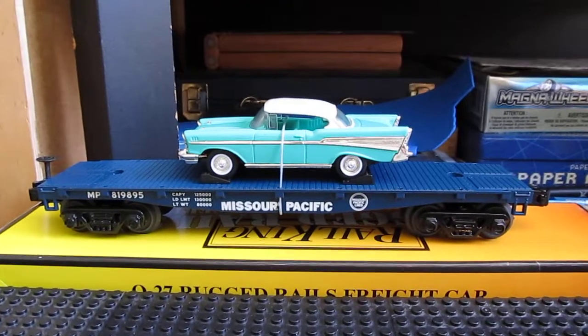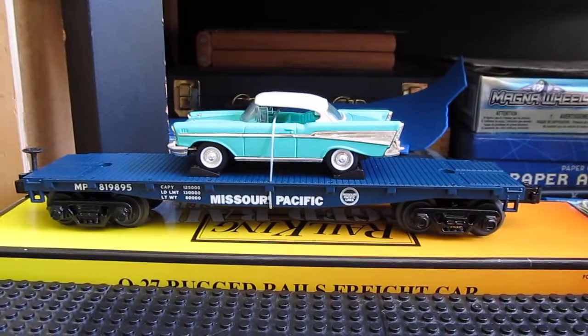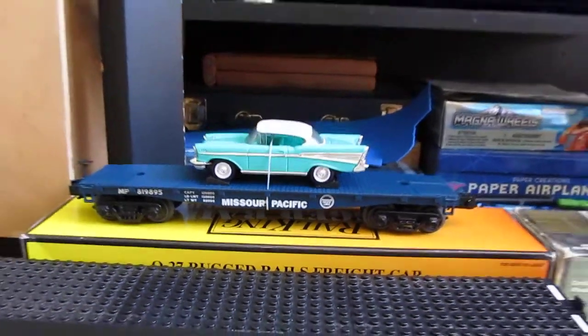Next car is this MTH Riddle King Missouri Pacific flat car with a 1957 Chevrolet Bel Air. It's a nice car with a car.